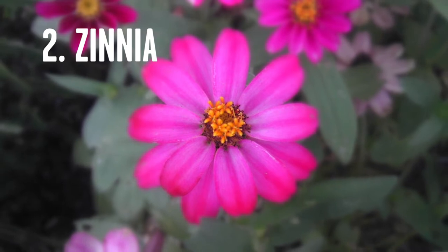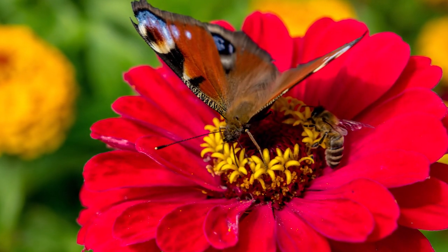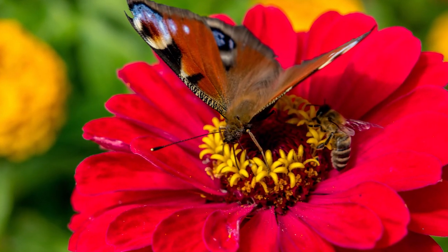The second plant is the old-fashioned zinnia. They will give you week after week of beautiful flowers in all sorts of colors that you can cut and take indoors, and they are a great flower for butterflies. So try some zinnias.